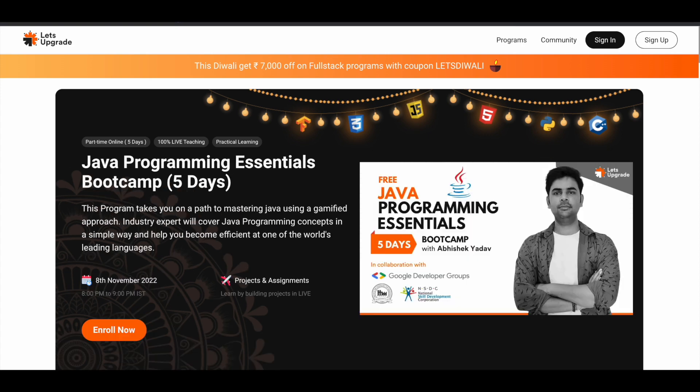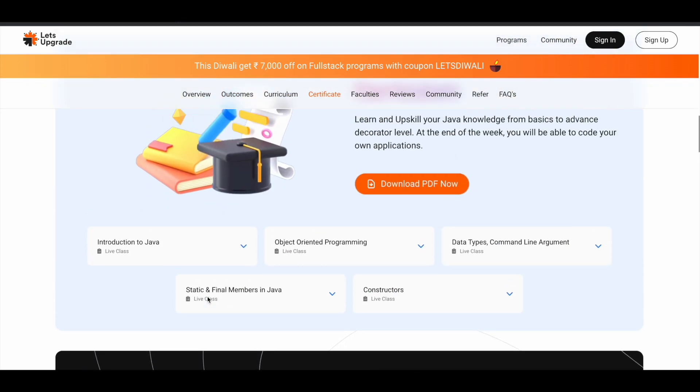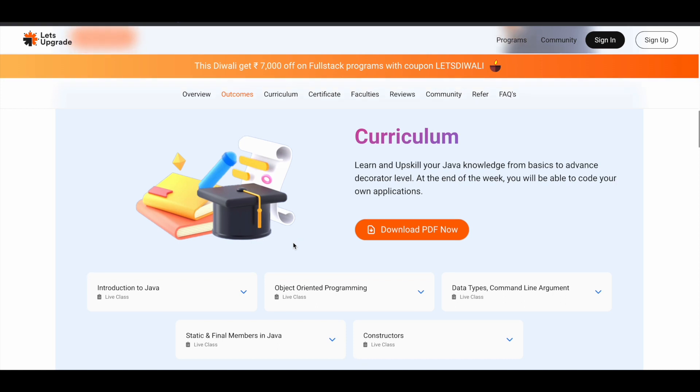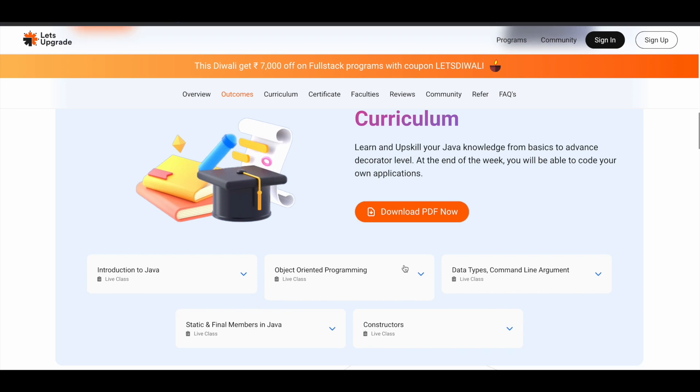The next one is the Java Programming Essentials Bootcamp, starting on 8th November 2022. You have to spend 1 hour for 5 days, from 8pm to 9pm. In this course you can learn a lot of things related to Java programming. If you want to know exactly what you'll learn, you can check out the curriculum section and even download it as a PDF.